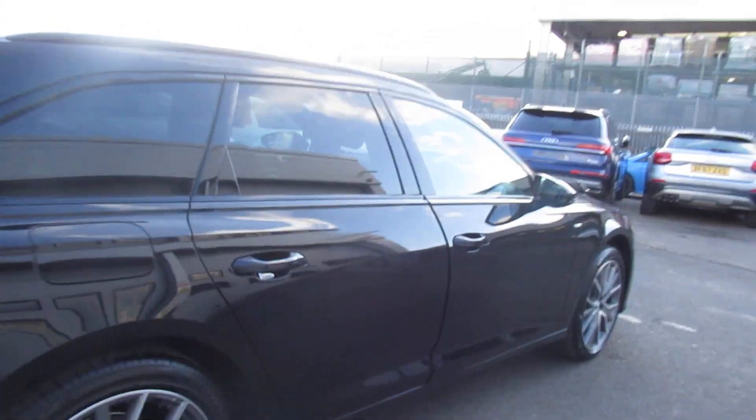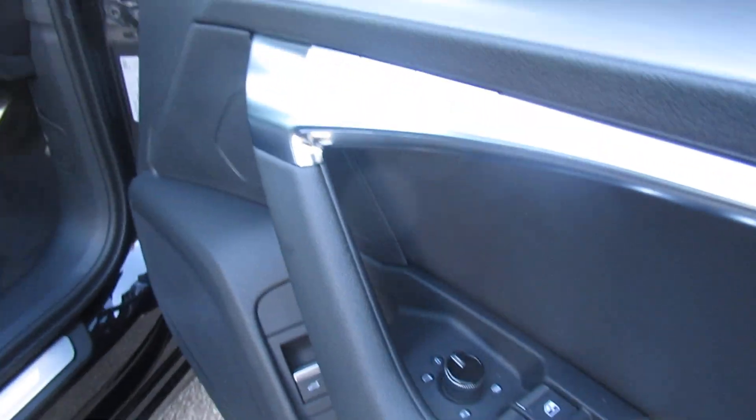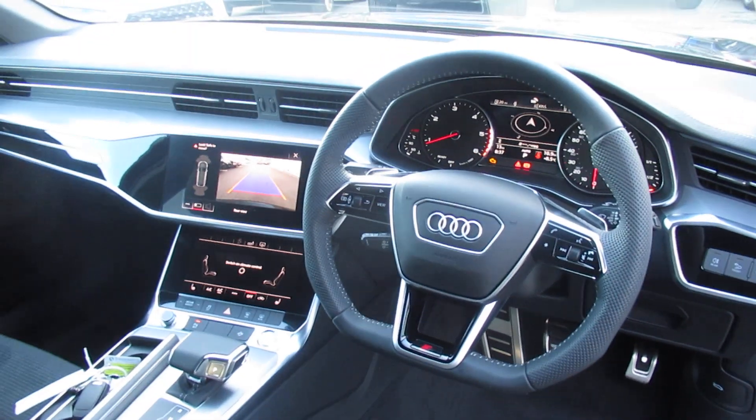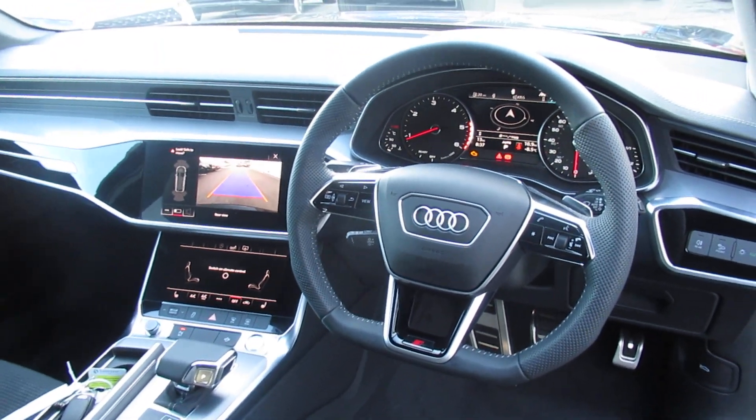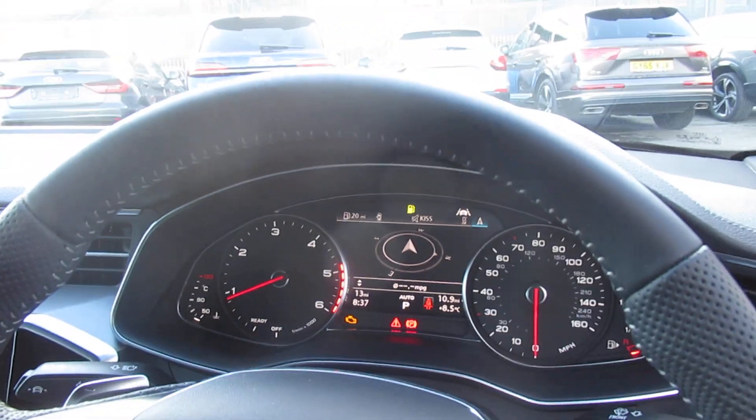Moving to the front of the vehicle, we have the heated electrically adjustable exterior mirrors, multifunctional flat bottom S-line leather steering wheel, with cruise control, speed limiter, and Audi's virtual cockpit.